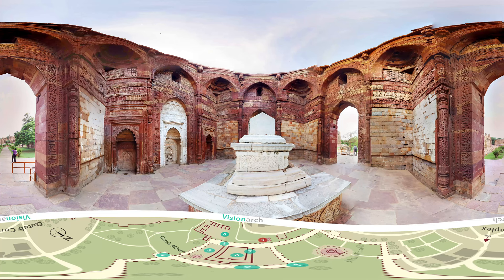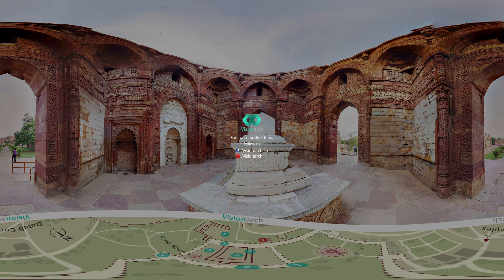Hope you liked this tour. Follow us to experience architectural marvels in virtual reality.